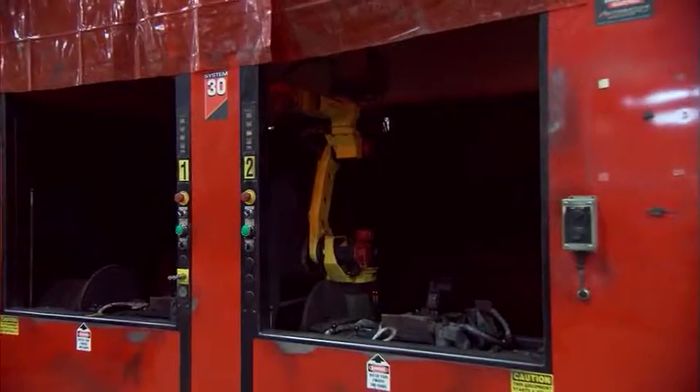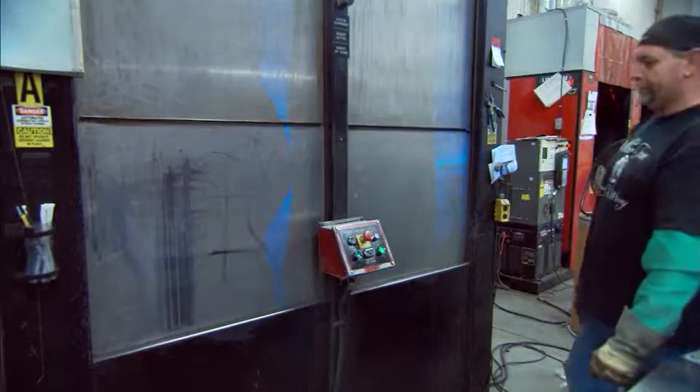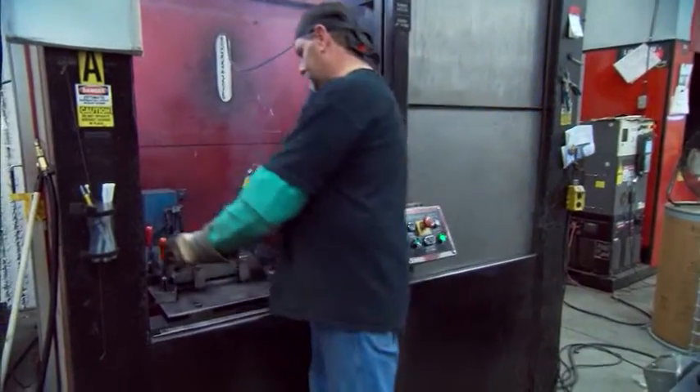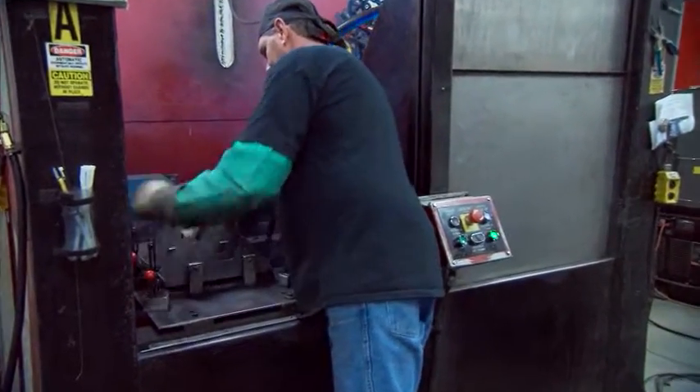Large, intermediate, and small welded assemblies can be run on a 24/7 production cycle, with the ability to process two different parts in the same robotic welding cell.